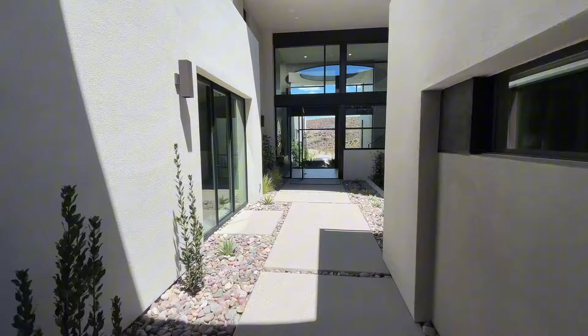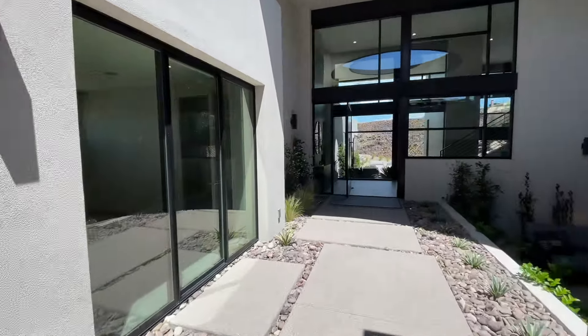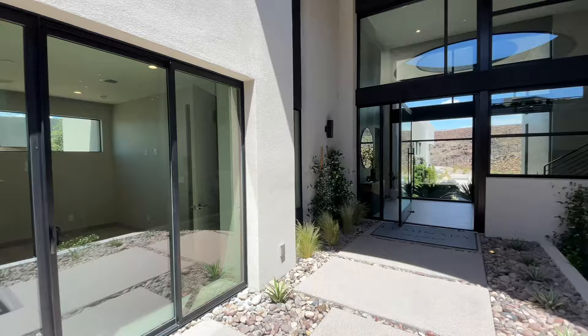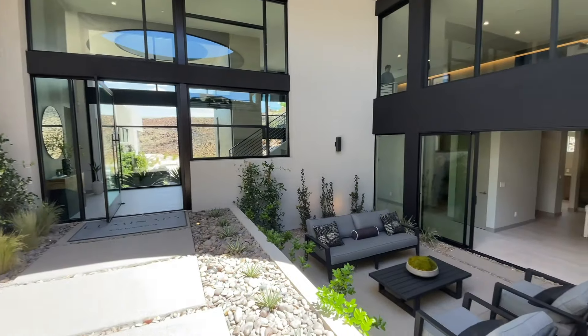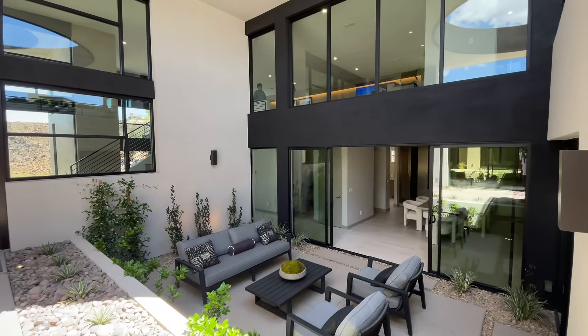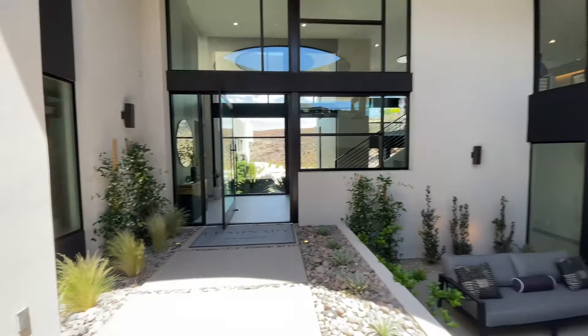Take a look at this courtyard. This is one of the guest rooms, which I will show you once we head inside. You have plenty of sitting areas and I love all the landscaping. Let's head inside.